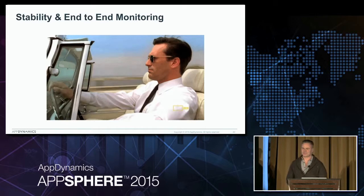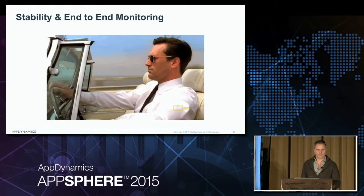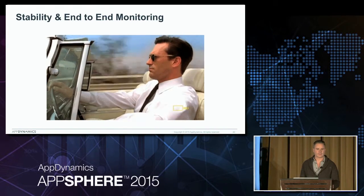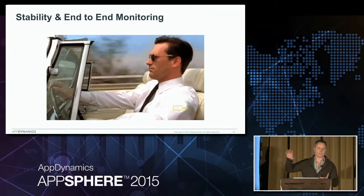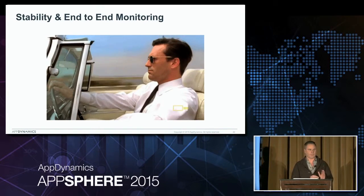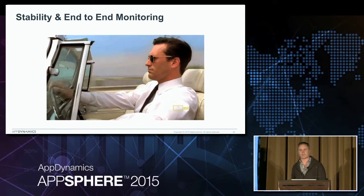Anyone have any questions? [Audience question about the call graph] Yes - the call graph builds out only to the servers or service tiers that you have instrumented with the agents. Everything starts front to back, so if you have all of your layers covered, it'll draw those correlations automatically.